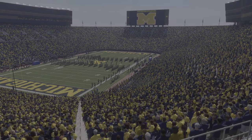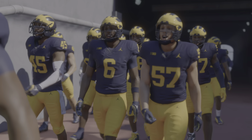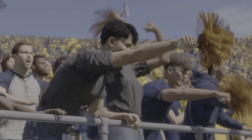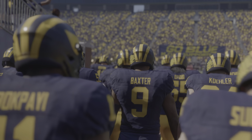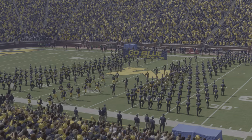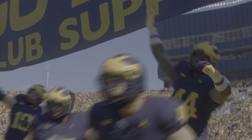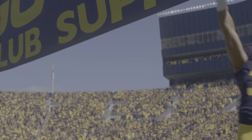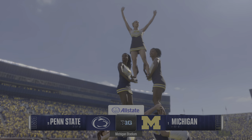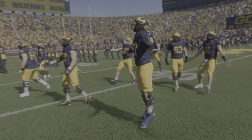Welcome to Ann Arbor and the Big House, home to one of the most storied programs in college football and the first one to win 1,000 games, the Michigan Wolverines. A couple of teams trying to stake their claim to being among the best in the country in this top 25 showdown. The number 11 team in the country, the Penn State Nittany Lions, taking on the number one team in the land, the Michigan Wolverines. For EA Sports College Football, I'm Reece Davis, David Pollack, and Jesse Palmer with me. Guys, it's time to get it going.